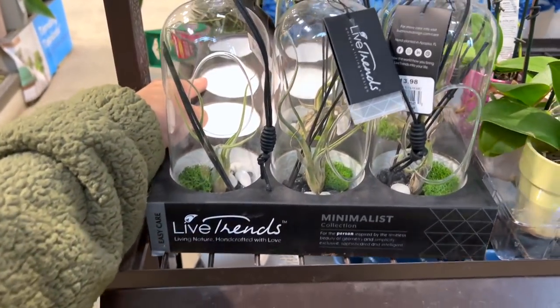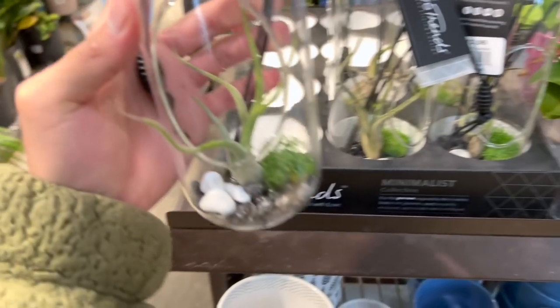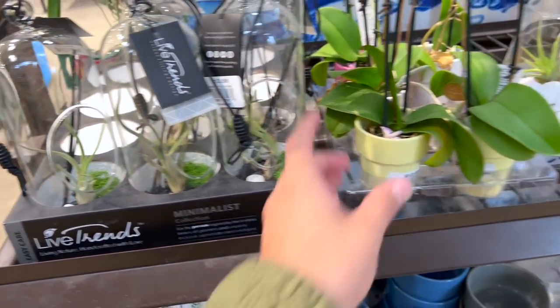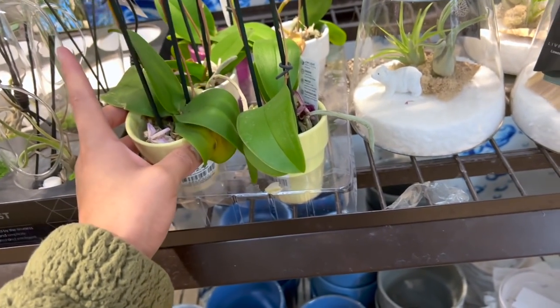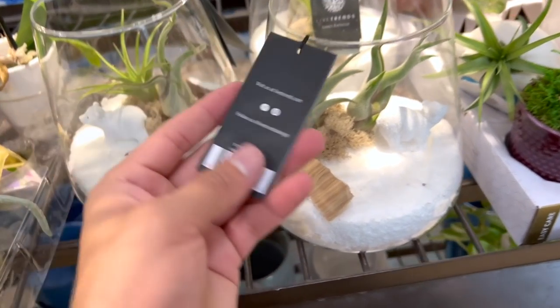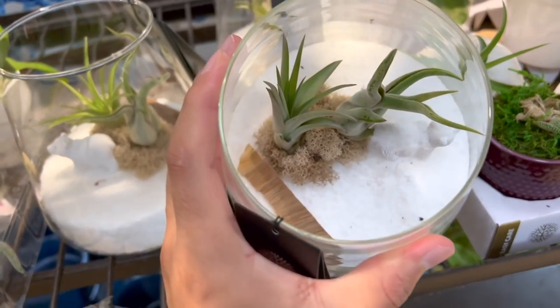Talking about trends — look at this. Live Trends. These are so cute but they're kind of dying — they don't look so good. Super cute mini orchids. Super dark ones. Oh my god, look at these little arrangements — they're so cute. Little teddy bear, for $18, and they have two air plants. This is not a bad deal.